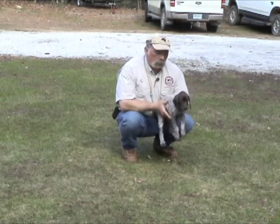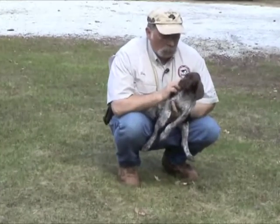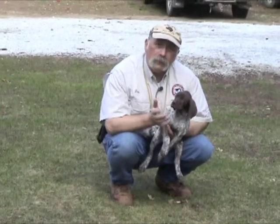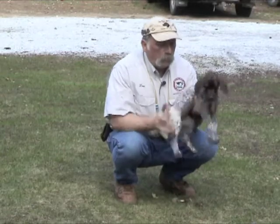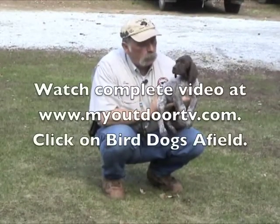We always like to get the puppies into hunting homes because that's what we breed our hunting dogs for, and we make sure these dogs are hunted in the future. We take a lot of time in our training program and our breeding program to make sure that we reproduce the best quality we can. You can see she's a nice little cooperative dog.